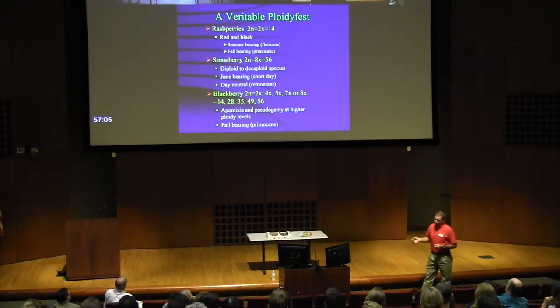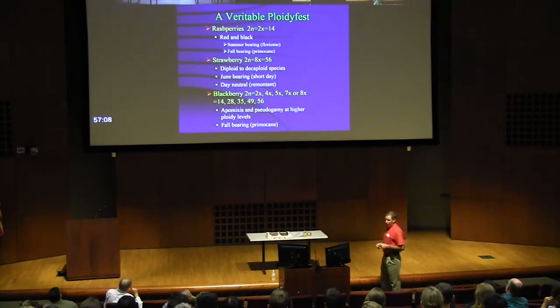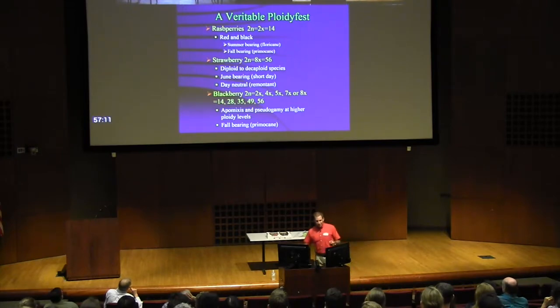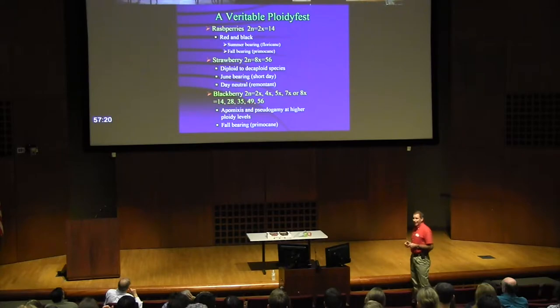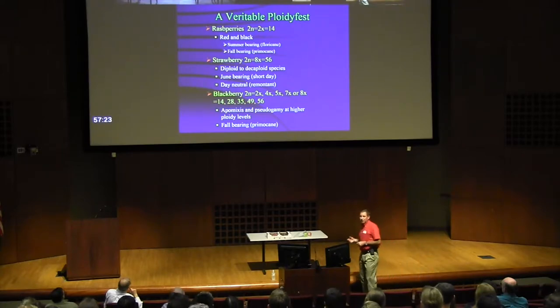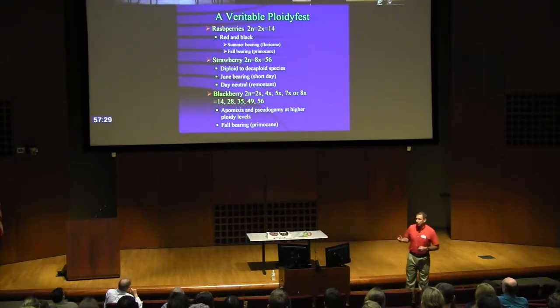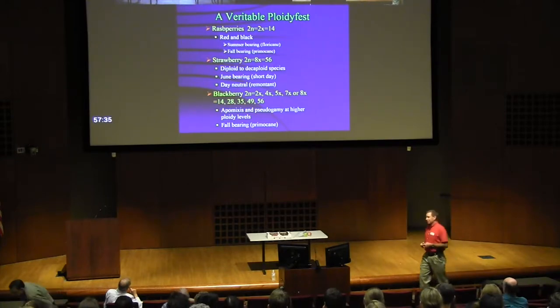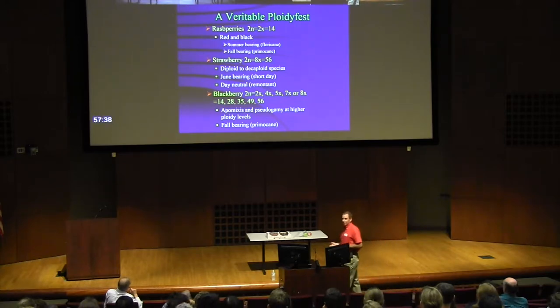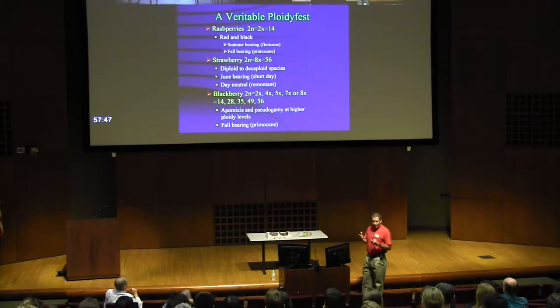Strawberry is very complex — it's an interspecific auto-allo-octoploid, from two wild species that were accidentally introduced at some point in the 1700s. So most of the genome work there has been done on a related diploid species that is not used in breeding. And then the blackberries are all over the place. In the wild you see 2N equals 2X, but you also see odd ploidies. Boysenberry is a 7X — a very common berry. It produces fruit because there's apomixis, pseudogamy, all sorts of strange things in blackberry. So the genome work in these genera is a little behind because they are so complex.